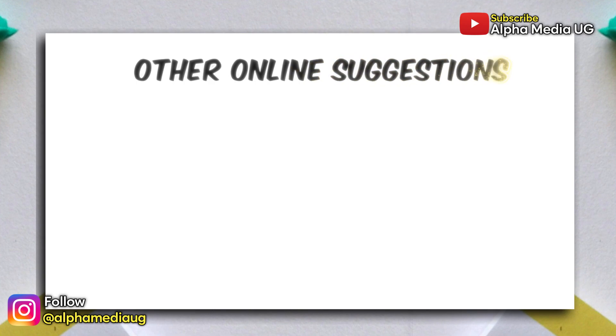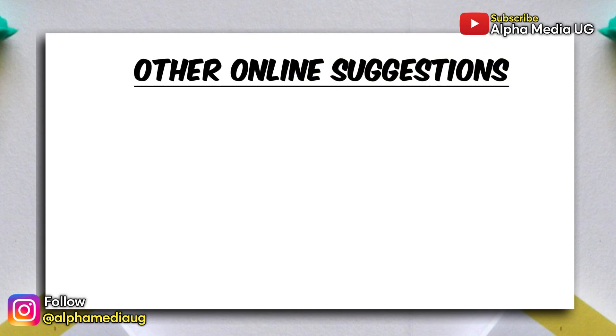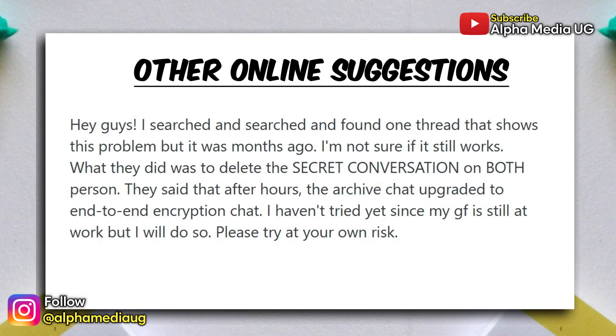Now, there are some additional workarounds people have reported online, but these are not guaranteed, so use them carefully. Some Reddit users stated that if both parties delete the encrypted chat, the original conversation can sometimes reappear and then gets upgraded to encryption automatically. However, this doesn't always work, and if the chat is already archived, it could fail — so avoid this if the message history is important.